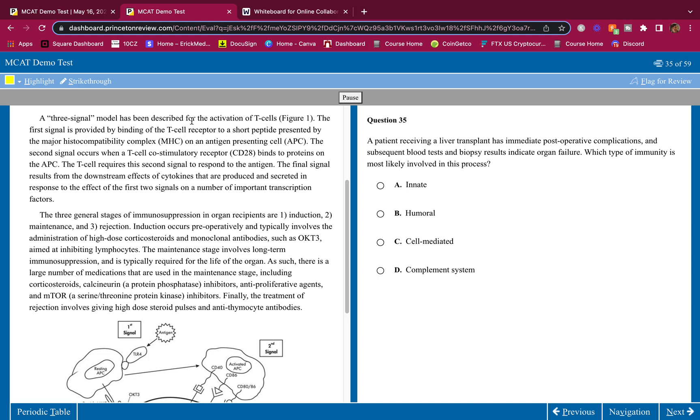A three-signal model has been described for the activation of T cells. The first signal is provided by binding of the T cell receptor to a short peptide presented by the major histocompatibility complex on an antigen presenting cell. The second signal occurs when T cell co-stimulatory receptor CD28 binds to proteins on the APC — I'll highlight CD28. The final signal results from downstream effects of cytokines produced in response to the first two signals on important transcription factors.